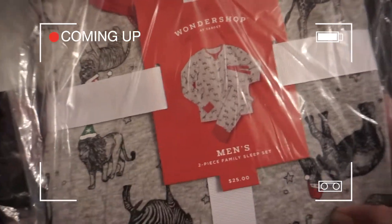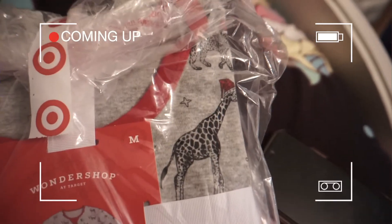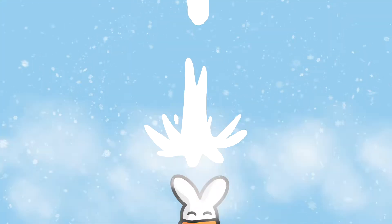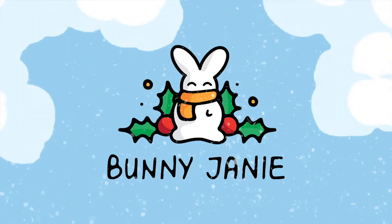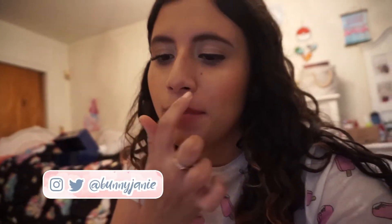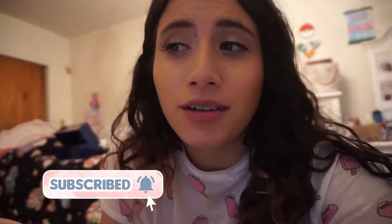It's the Wonder Shop at Target and this is the safari print. You can see the giraffe with a little Santa hat. I will admit this is a little superficial, but I kind of want cute matching PJs for my fiance and I because we've never really done that. It's like a tradition for a lot of families and I kind of want to partake in it too.